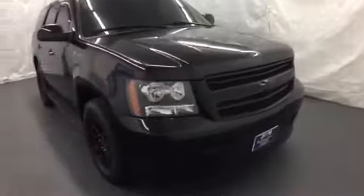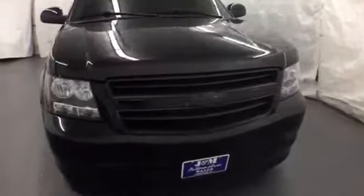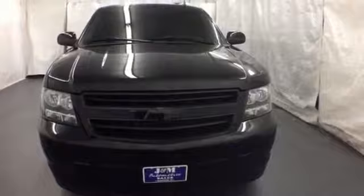This full-size SUV offers an outstanding combination of hybrid fuel economy, numerous features, and advanced safety systems.